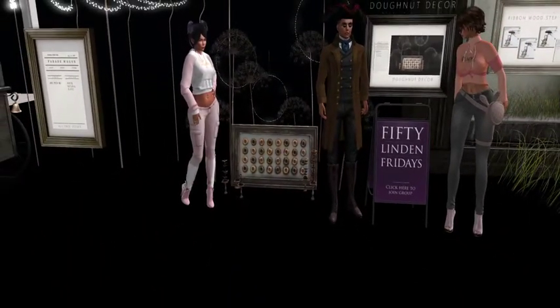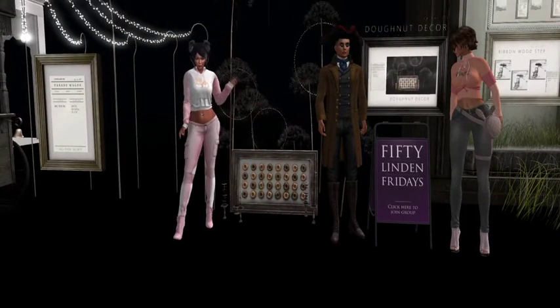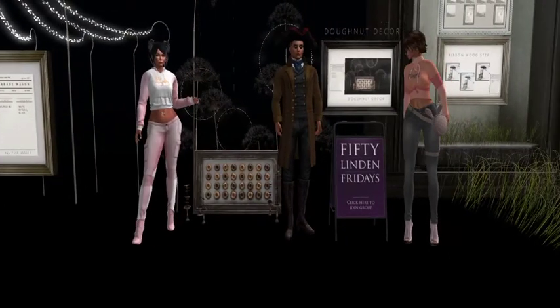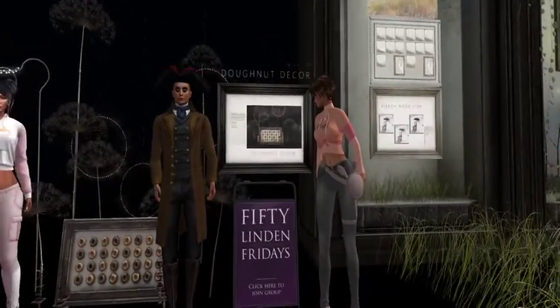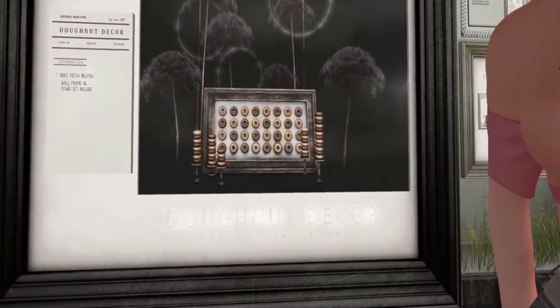I'm gonna pass it to the girls and they'll give you the lowdown. Unless it's sprinkles — we could do sprinkles on the doughnut, really romantic. We're crispy creaming it this morning with Doughnut Decor.